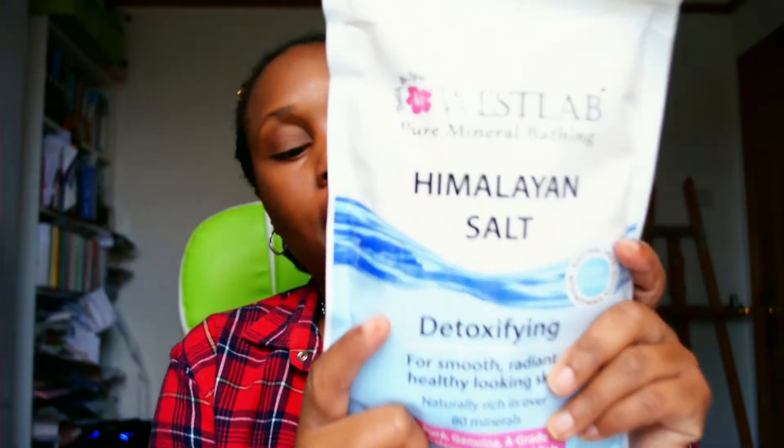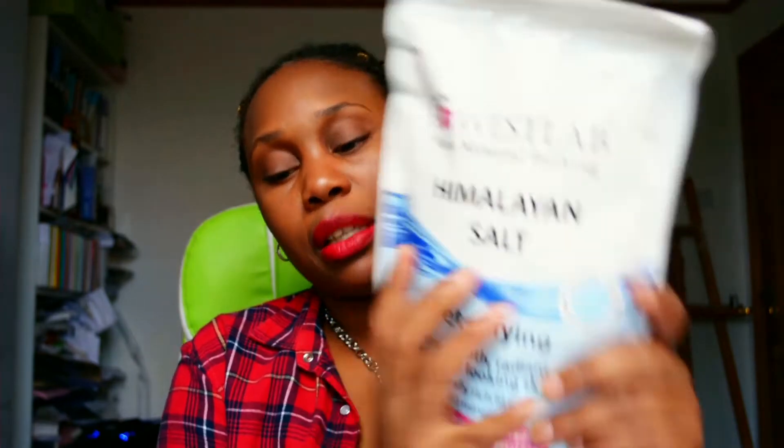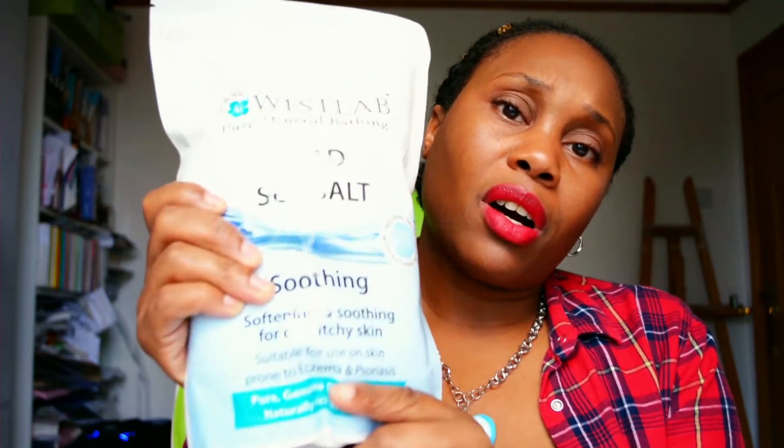This one is also one kilogram for £2.99 — the same price. The Dead Sea salt is soothing and softening for dry, itchy skin, suitable for use on skin prone to eczema and psoriasis. Pure genuine Dead Sea salt, naturally rich in minerals. If you suffer from dry or itchy skin and haven't tried it, buy some, put it in your bath.